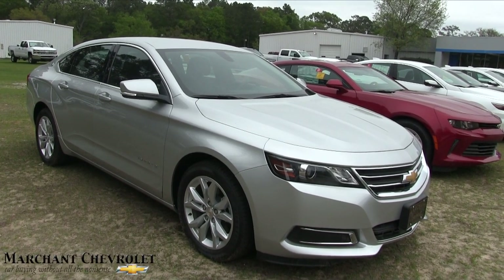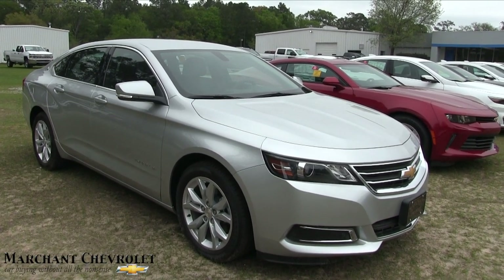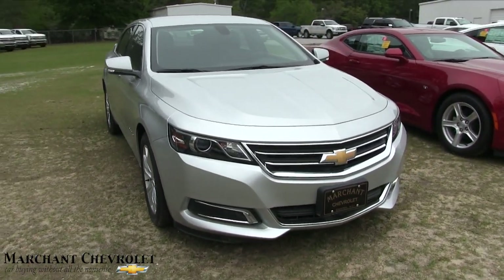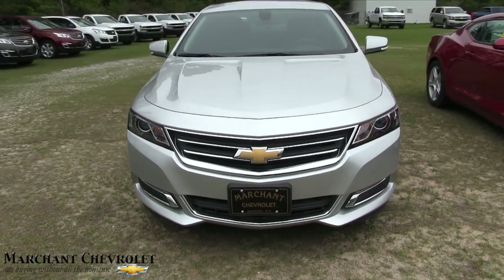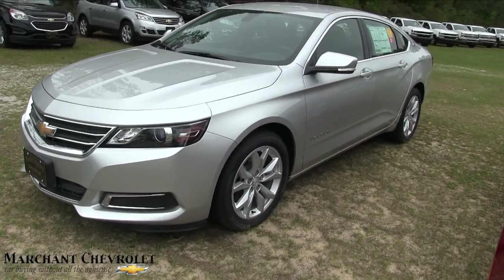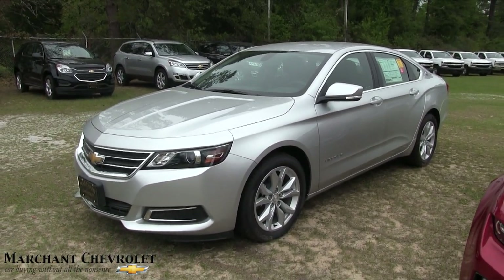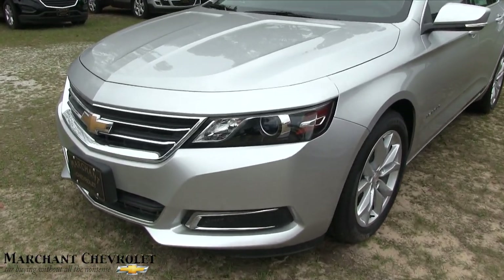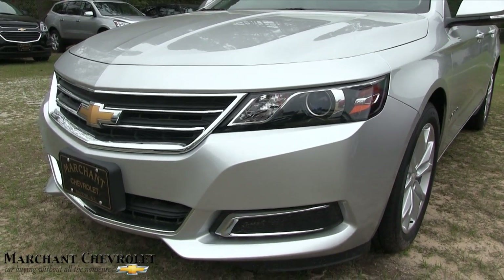What's up everybody, today we're going to be taking a look at the 2017 Chevy Impala at Marchant Chevrolet. I'll be going over the specs, options, pricing, and reasons why to buy at Marchant Chevrolet in this video. If you've watched some of my videos before you'll know exactly how I do it, but most importantly let's take a look at this vehicle and show you some of the nice stuff on it for 2017.